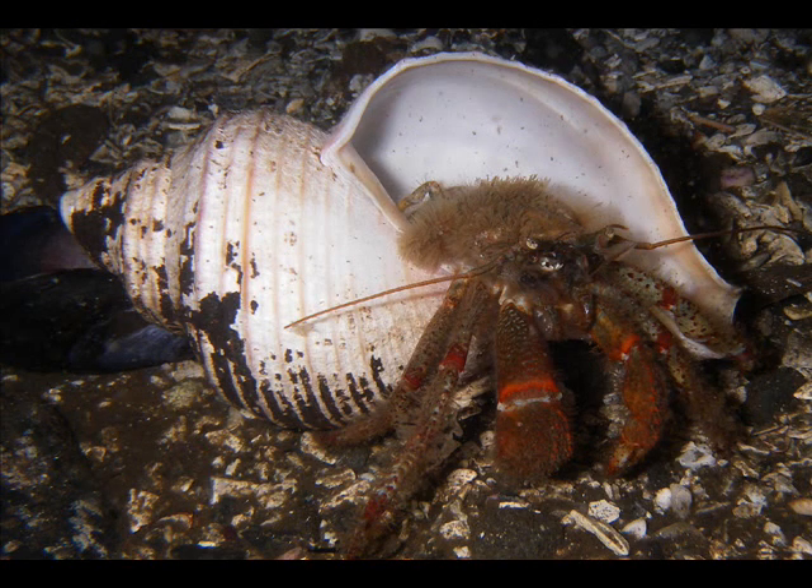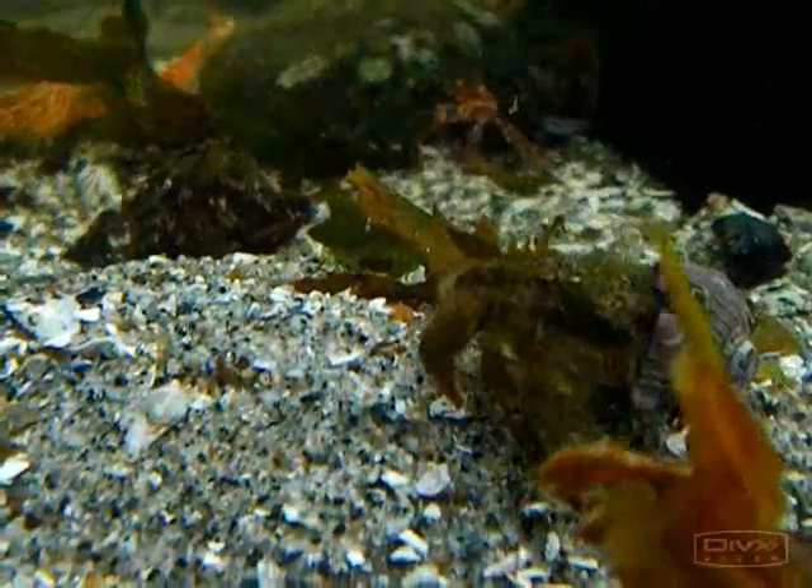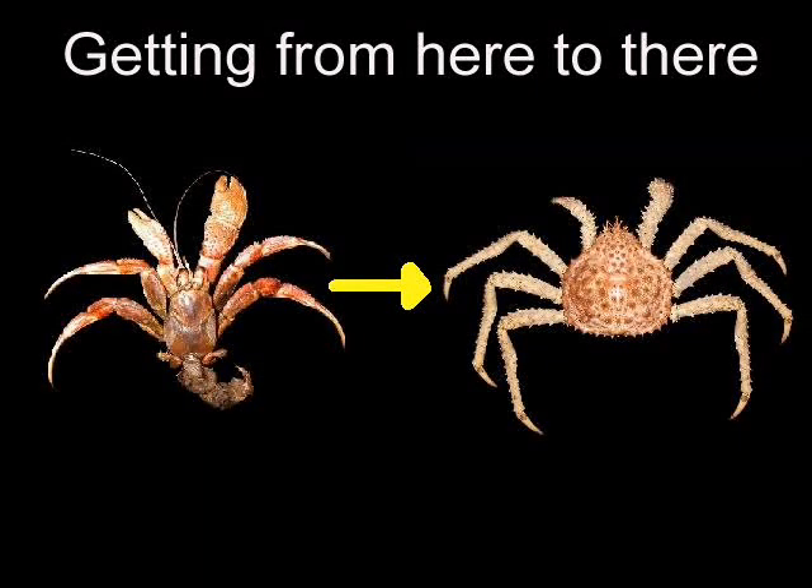This one here — a Pagurus or Pseudocyclus — is one of our common species that uses fairly small shells for their body size. They're built for speed. Now back to the issue of getting there from here. I'm not going to get into all of the details of the changes between a king crab and a hermit crab; I'm just going to focus on a few of them.